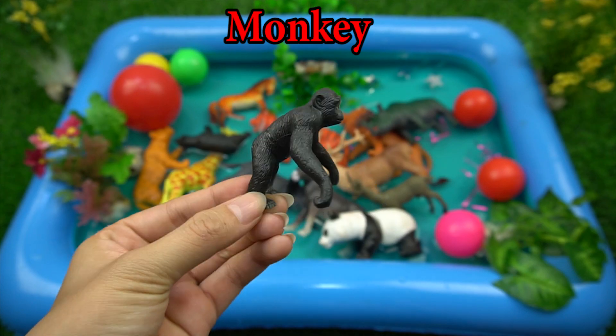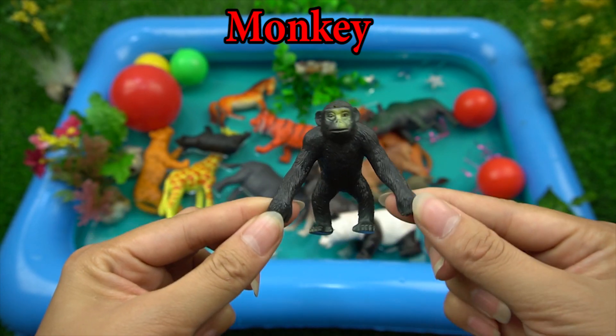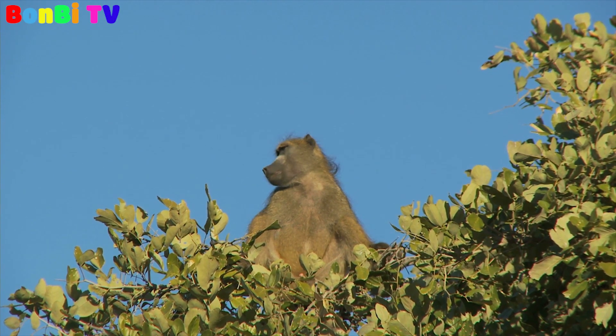This is a monkey. A monkey likes climbing.